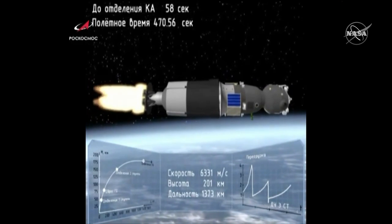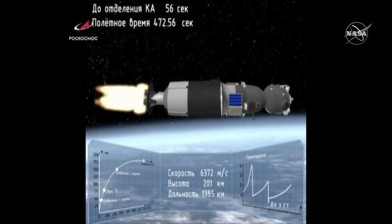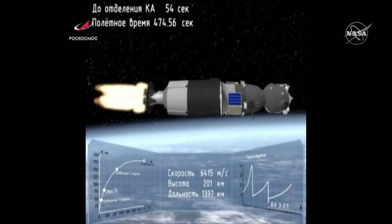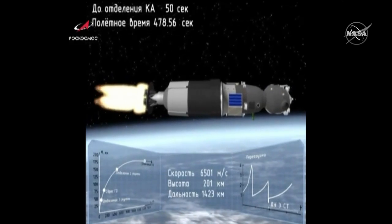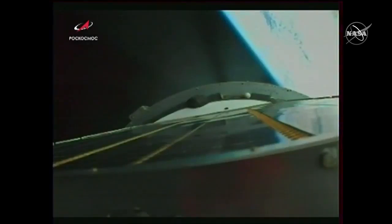470 seconds into flight — third stage thrusters are working nominally. The vehicle is stable.